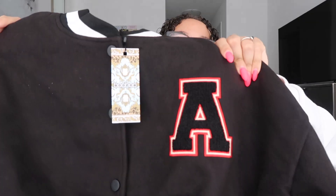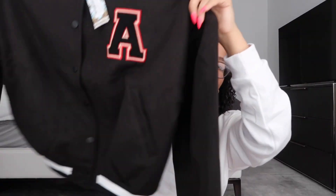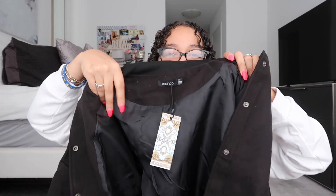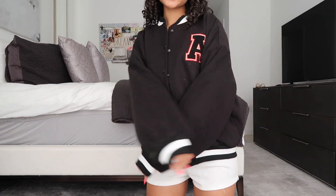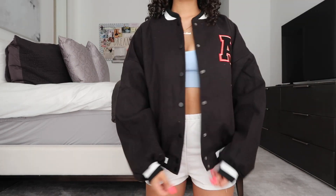Next I have another item I never thought I'd wear — this letterman jacket. It has the letter A on it, traced in red and white, and the jacket itself is black with buttons. It has white lining around the collar and sleeves. It's a nice oversized fit. The inside has a soft lining and the outside is a really nice soft material. I see so many people wearing these — especially oversized, over jeans with a crop top. Such a great fall look.